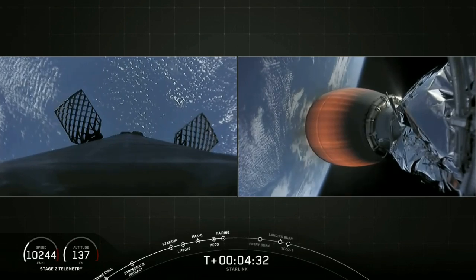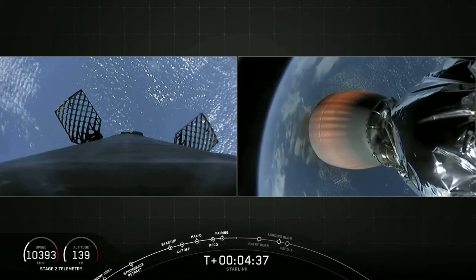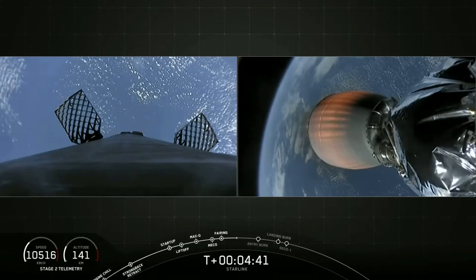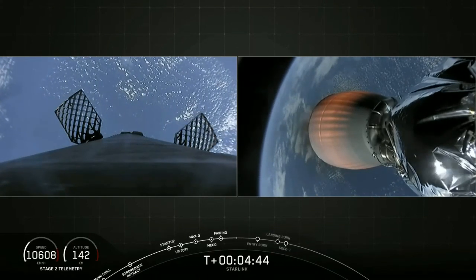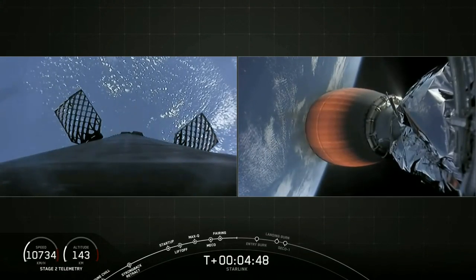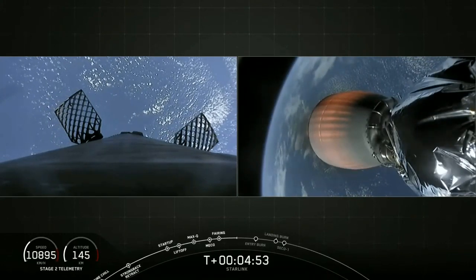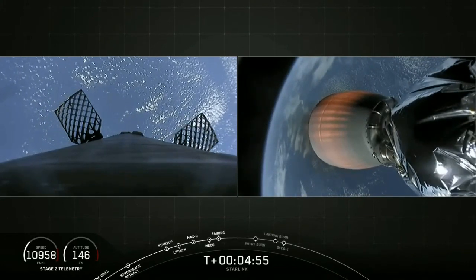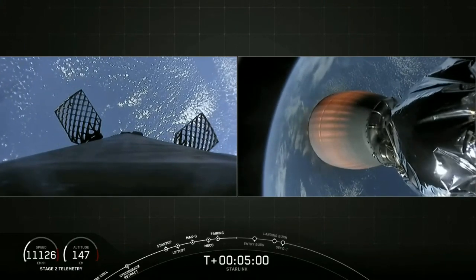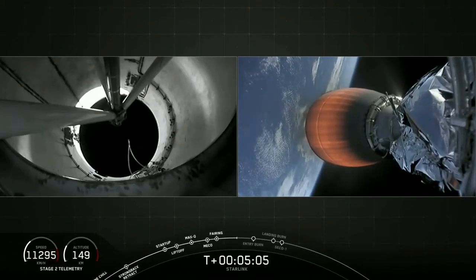We've got stage one on the left and stage two on the right — a lot of really cool stuff coming up in rapid succession in the next few minutes. On the stage one side, at about T plus 6 minutes and 24 seconds, you're going to hear the callout and hopefully visually see the stage one entry burn. That's where we reignite three of those Merlin 1D engines, which allows the first stage to slow down as it re-enters the upper part of the Earth's atmosphere.